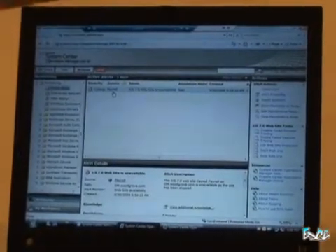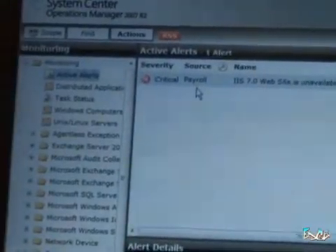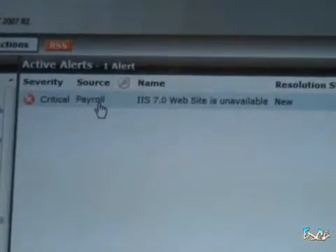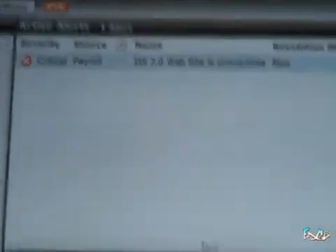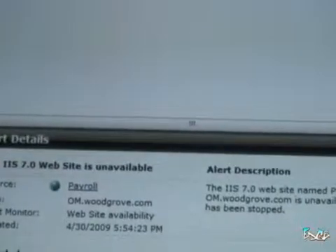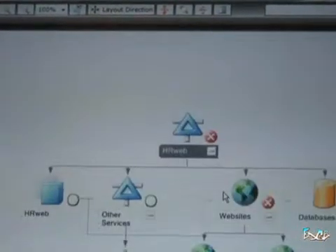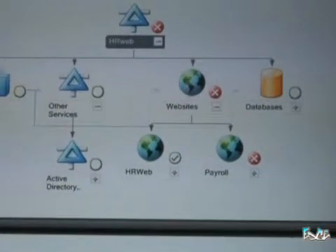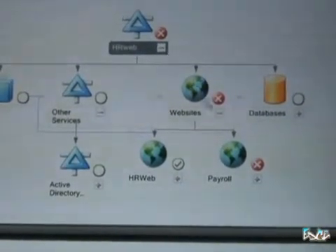Here's what I'm going to show you. First of all I'm in the Operations Manager web console and I'm on the active alerts node. I'm showing you that on this payroll website, which is part of a larger distributed application, there's an alert on that site which means something's gone wrong. If I move over to the distributed application designer view, what I can see is there is clearly an alert coming from this payroll site which is affecting the health of this distributed application.